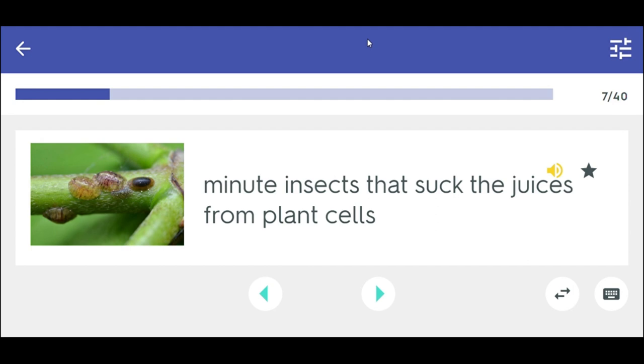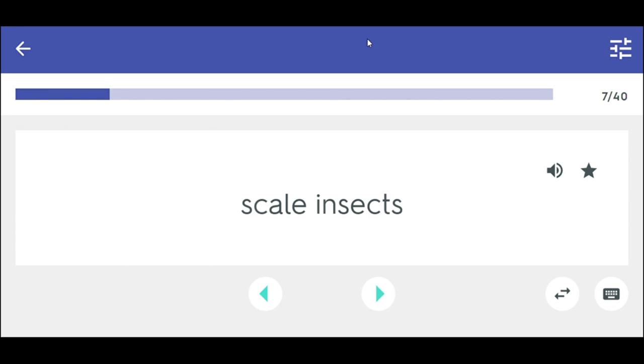Minute insects that suck the juices from plant cells. Scale insects.